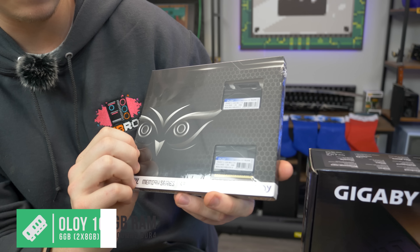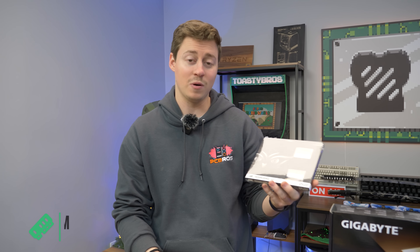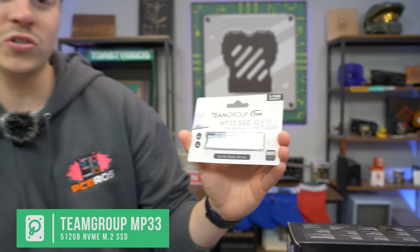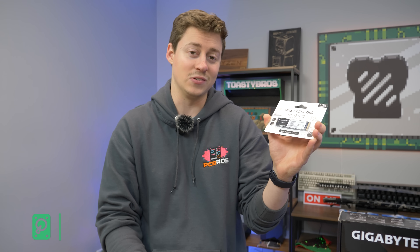We ended up going with 16 gigs of DDR4 3200MHz — pretty good stuff. It's not RGB, but you could spend like 10 extra bucks and get some RGB if you want. For the SSD we have the MP33 from Team Group, it's a 512 gig but you can also get it in one terabyte and even larger. It's a Gen 3 drive because we don't have Gen 4 support, so you don't want to pay for a Gen 4 drive when you can't use the speeds.